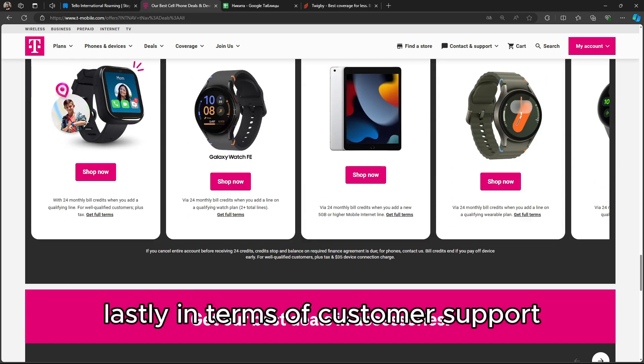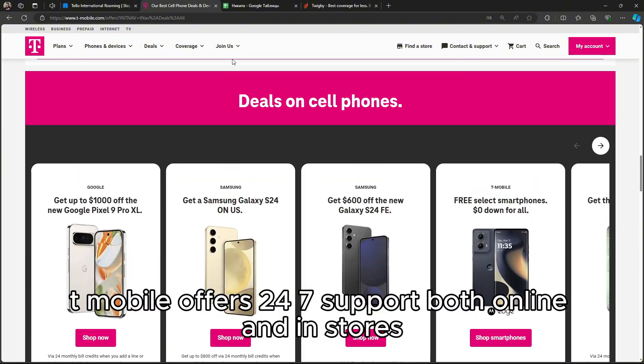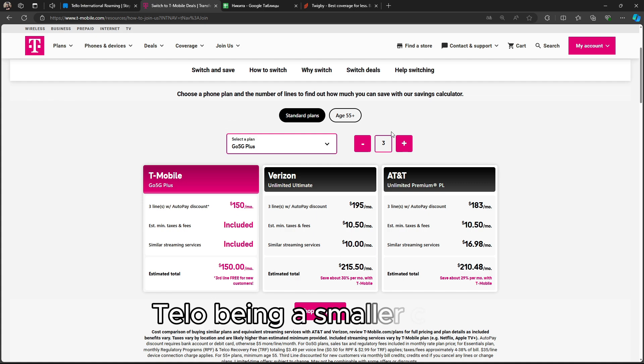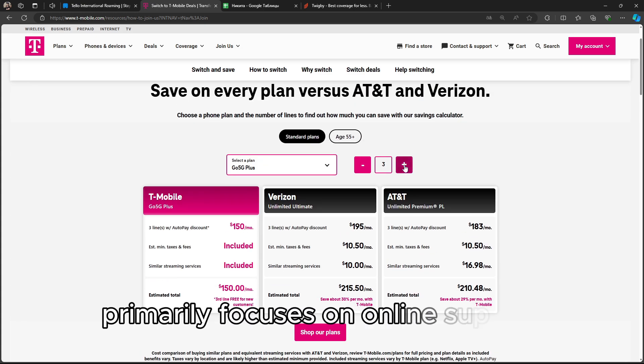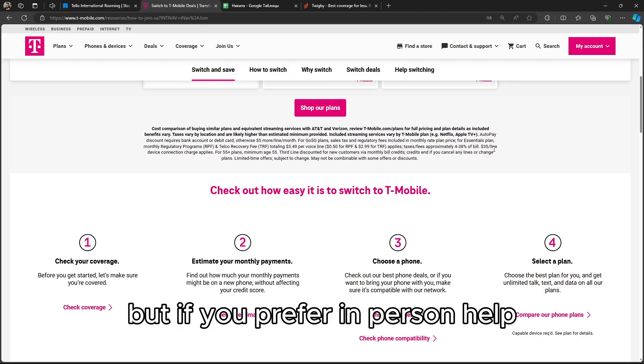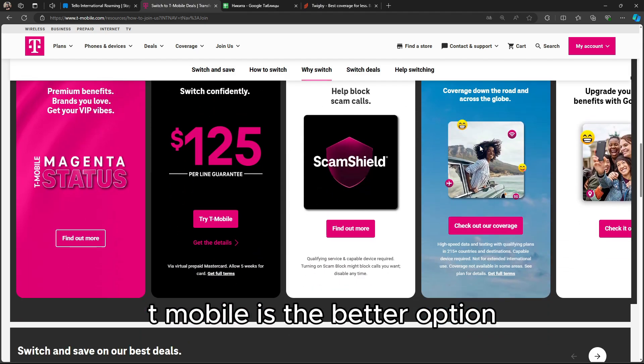Lastly, in terms of customer support, T-Mobile offers 24/7 support, both online and in stores. Telo, being a smaller carrier, primarily focuses on online support, which may be enough for some users. But if you prefer in-person help, T-Mobile is the better option.